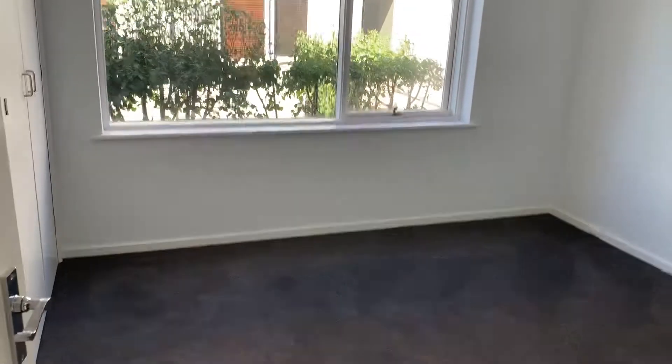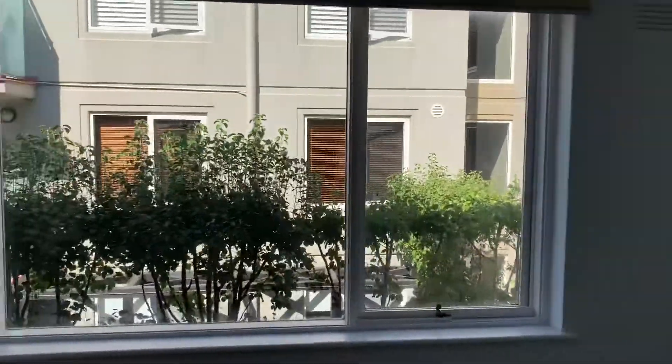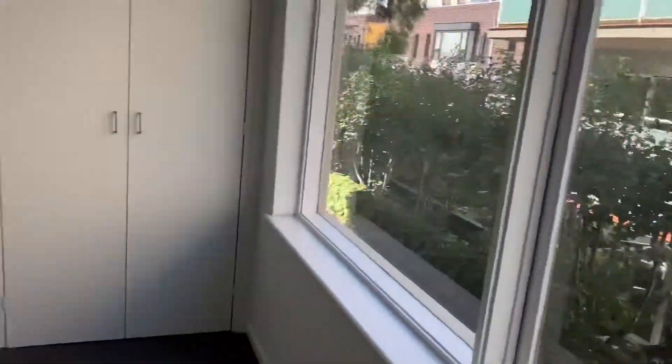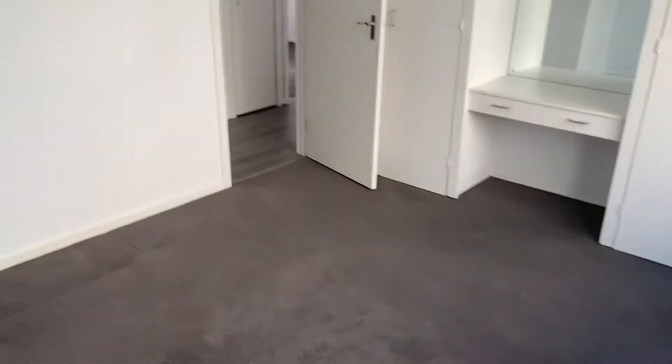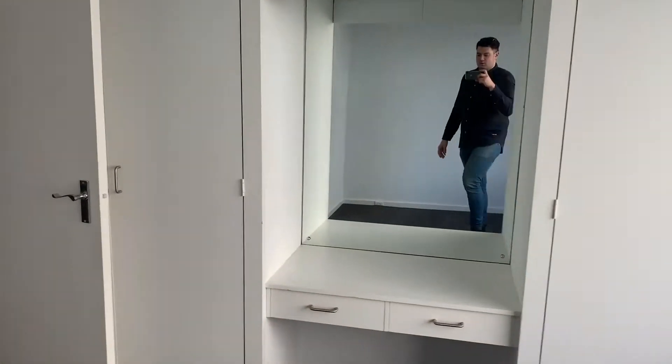To your right, I call this your master bedroom. It is a little bit bigger than the second bedroom, but they're both really generous. You can see heaps of natural light, nice big window. The bedroom's quite big — you've got like a little sort of desk area or whatnot.